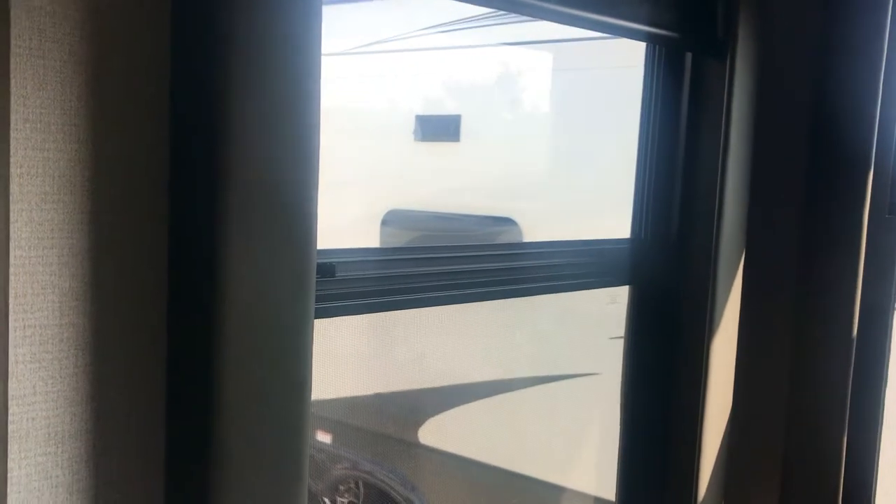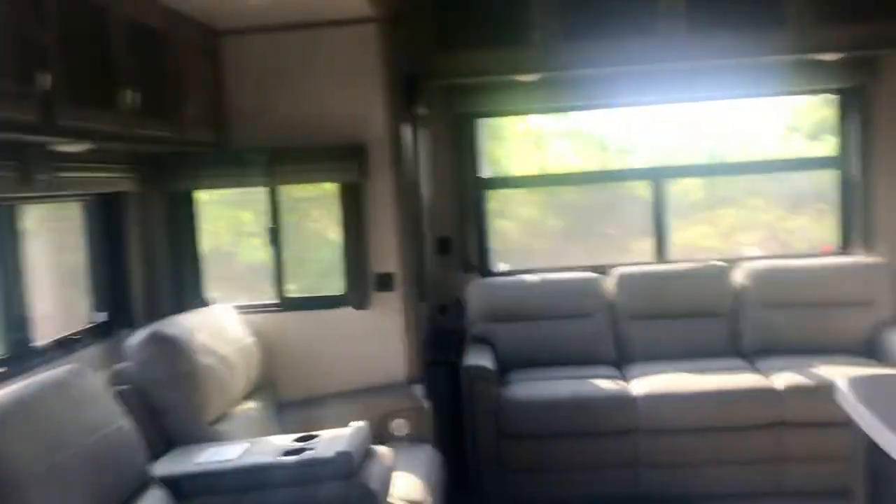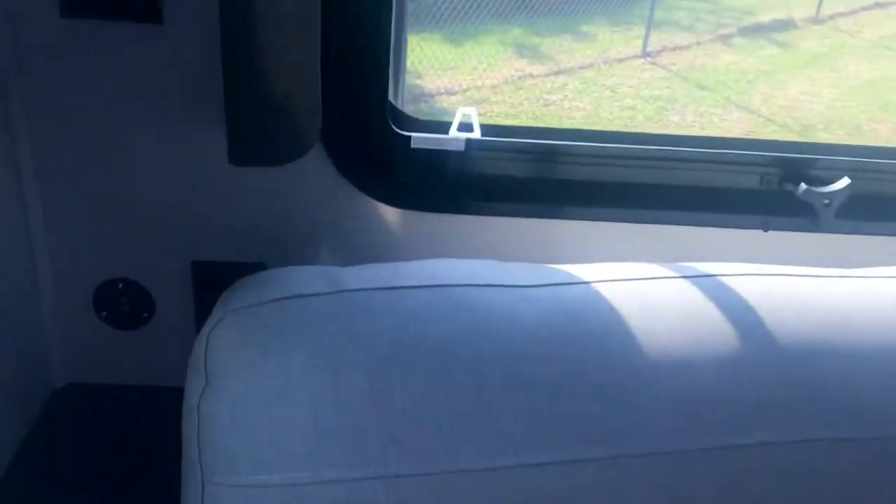There's a window there in the slide-out — the blind is just down right now. These blackout shades have a special piece on the edges so light cannot come in from the sides when the shade is down. Also, if someone is walking by outside, they won't be able to see in through the edge of the blind, so it's much more private.